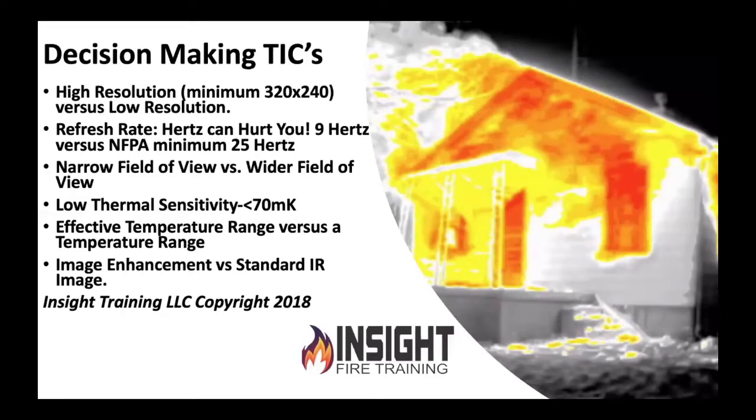You want a thermal sensitivity of 70 millikelvin or less — I'm going to show you pictures why. You want an effective temperature range versus just bragging that a camera can see 2000 degrees. Why do you need to see 2000 degrees? There are three or four cameras that do that, and there are also three or four cameras that only go up to 1200 degrees that produce a better picture. They're trying to impress us with how hot it can see, not how well it can see. You need to know the difference between image-enhanced cameras and standard infrared. Currently there are only three on the market that are image-enhanced, and they produce an amazing picture and allow you to do things you wouldn't normally do with an infrared camera.